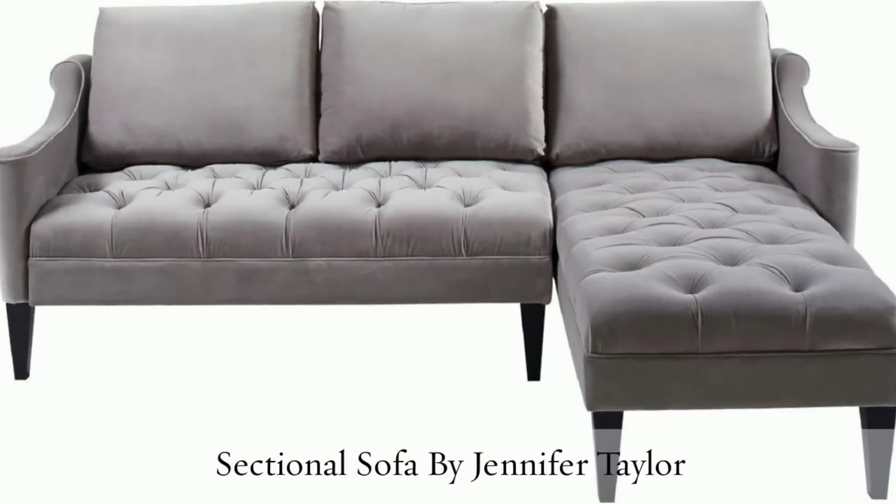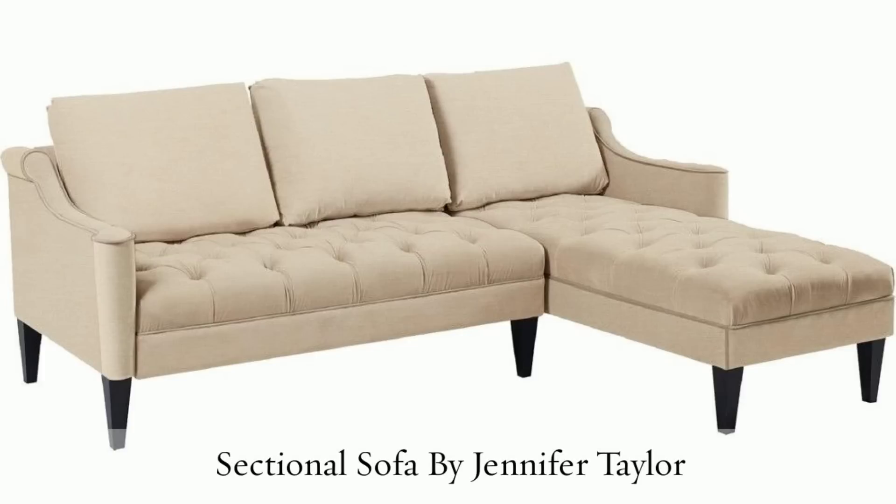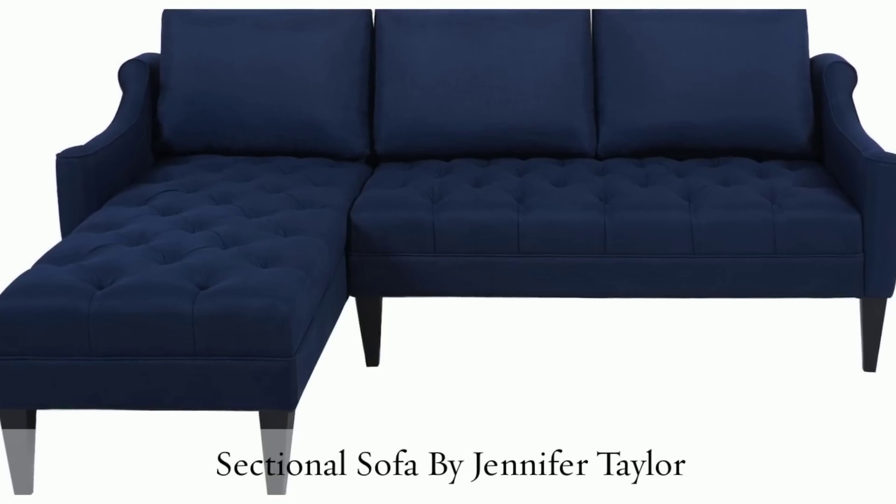Hollywood Style Sofas by Jennifer Taylor come in a wide variety of shapes, colors, and sizes, which makes each one feel like a cozy, intimate accent piece all on its own.